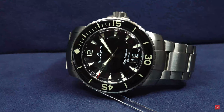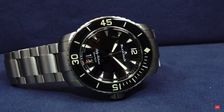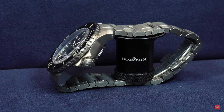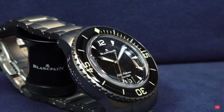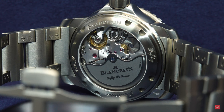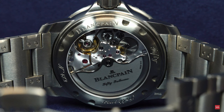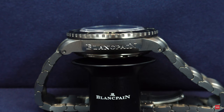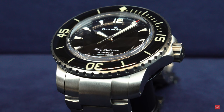Thanks for watching this presentation of the 50 Fathoms Automatic Grande Date — grande date in French, la grande date. Your questions are welcome, your comments as well. Let me know what you think. Thanks for watching one of our videos, and stay tuned because on Watch Advisor there are lots of things going to happen in the next weeks. Bye bye.